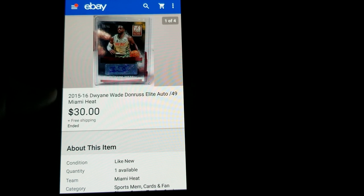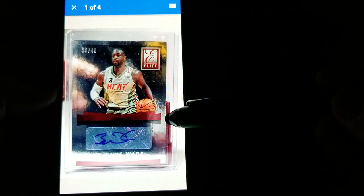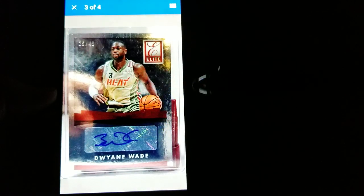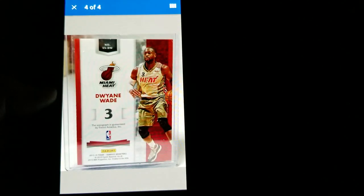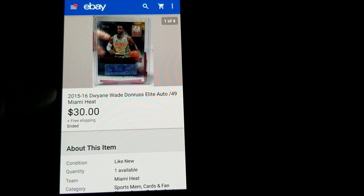This is a Dwayne Wade autograph from 2015-16, numbered to 40. I bought boxes of cards and this was a pull from a few years ago that I decided to sell. Got $430 free shipping on it.